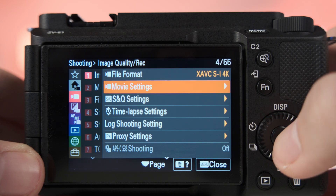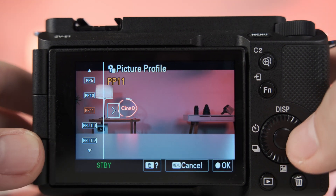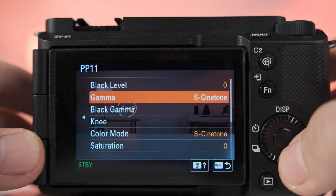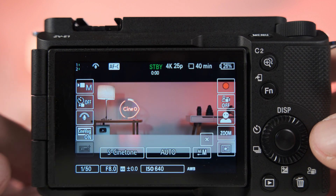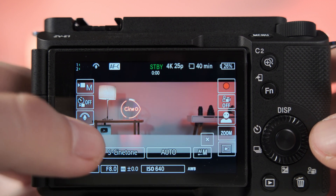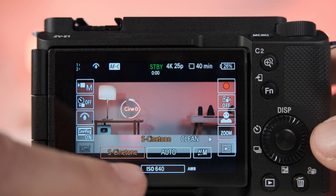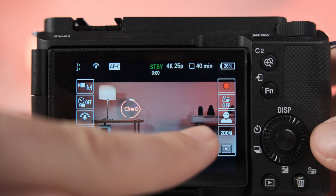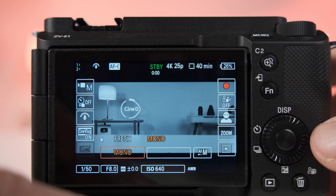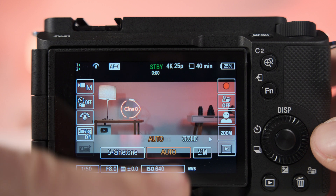10-bit 4:2:0 all-intra recording, S-Cinetone next to S-Log recording. There is also a new cinematic vlog setting that automatically sets the camera to record in 4K 16:9 but with black bars for imitating a 2.35:1 cinematic aspect ratio, at 24 or 25p depending on the camera region settings. The default look is S-Cinetone, but this can be changed in the menu to one of four additional looks and mood presets for creating instant cinematic expression.